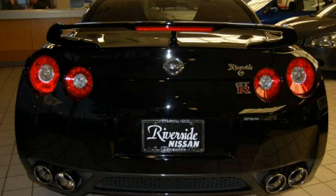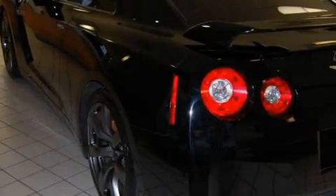Its powertrain features a 3.8-liter six-cylinder engine, an automatic transmission, and all-wheel drive.